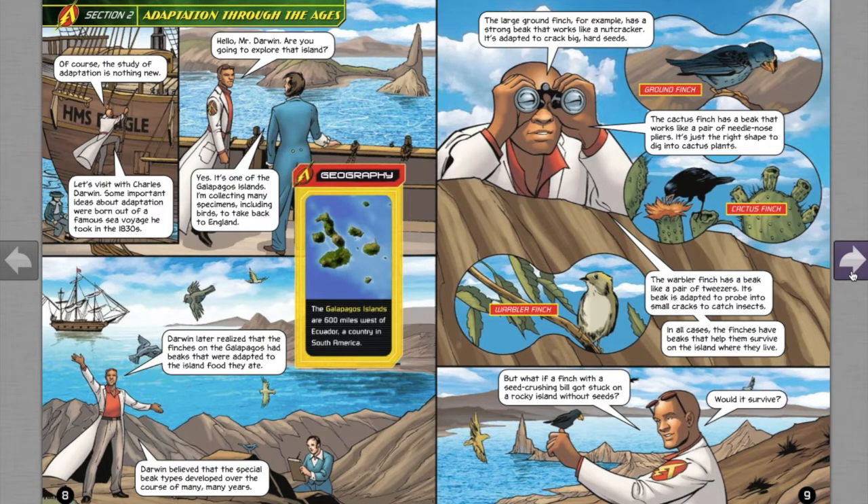Of course, the study of adaptation is nothing new. Let's visit with Charles Darwin. Some important ideas about adaptation were born out of a famous sea voyage he took in the 1830s. Darwin later realized that the finches on the Galapagos had beaks that were adapted to the island food they ate. Darwin believed that the special beak types developed over the course of many, many years.